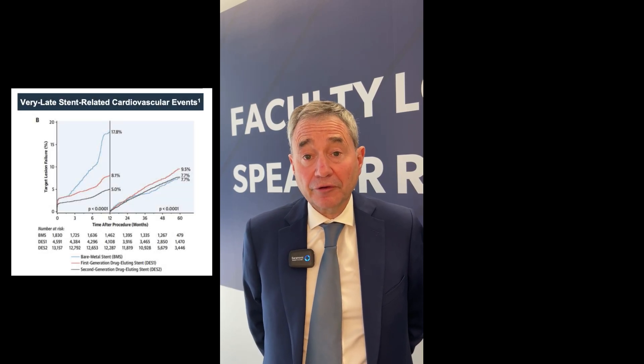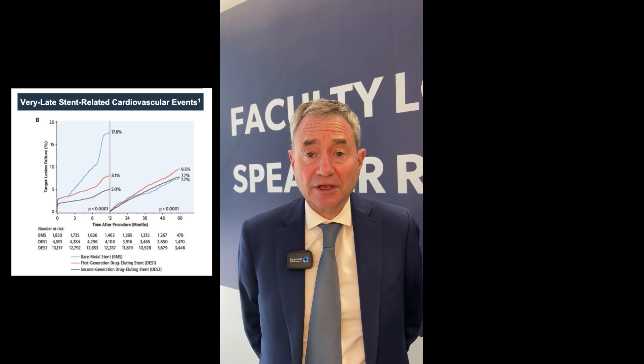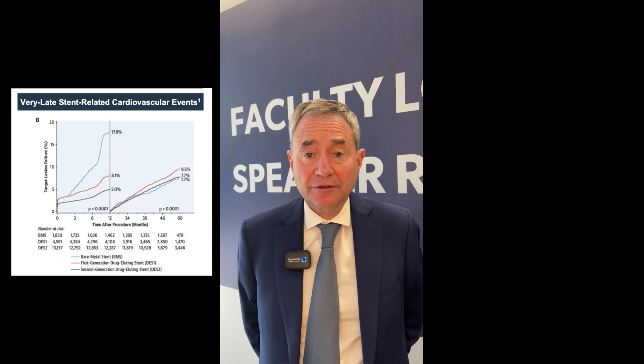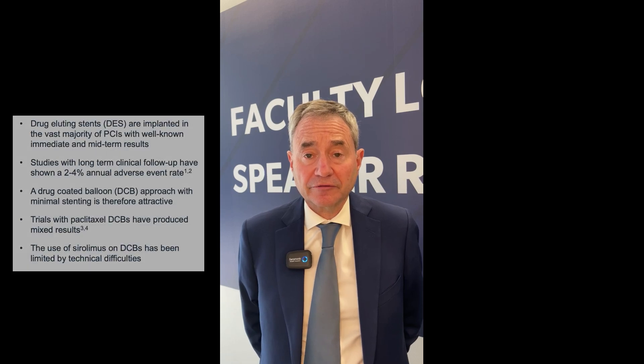The vast majority of PCIs are currently performed with implantation of DES with well-known immediate and one-year results. However, long-term follow-up studies have shown an annual two to four percent adverse event rate that is mainly due to stent complications. A minimal stenting strategy using drug-coated balloon is therefore attractive.